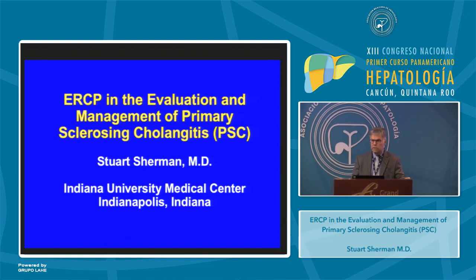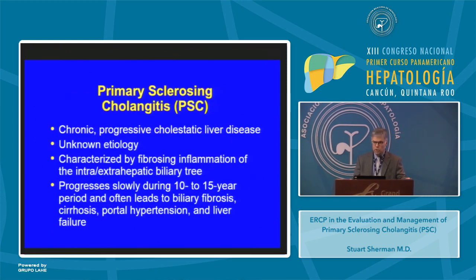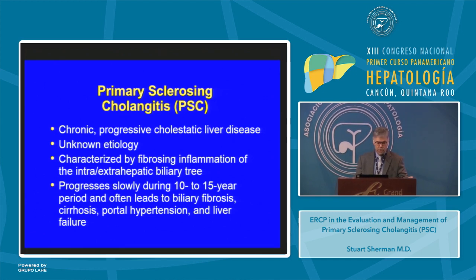My talk today this morning is on the ERCP evaluation and management of primary sclerosing cholangitis. Primary sclerosing cholangitis is a chronic progressive cholestatic liver disease of unknown etiology, characterized by fibrosing inflammation of the intra- and extrahepatic biliary tree. It progresses slowly during a 10 to 15 year period and often leads to biliary fibrosis, cirrhosis, portal hypertension, and ultimately to liver failure.